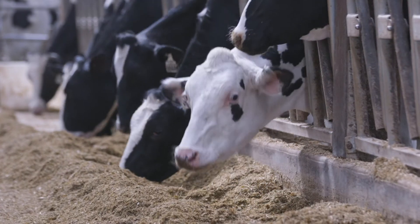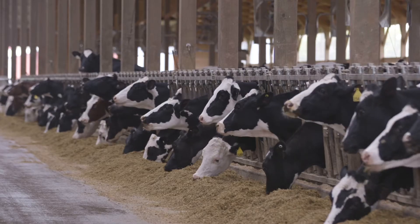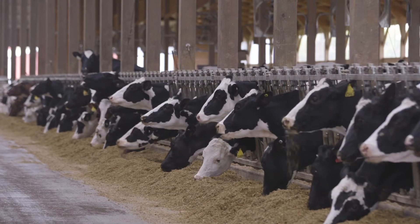We've known actually for decades that there's variation among individual animals and how much they eat when they're in lactation, but it's only been recently that we could collect information on a large scale.